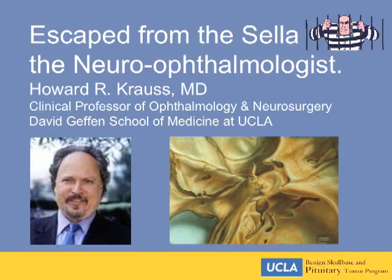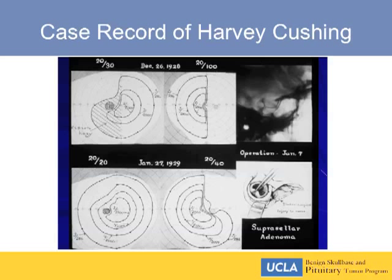The reason I thought of talking about escape from the sella is that if something in the sella escapes, its escape route is generally up or lateral. Certainly there are things that can erode the floor of the sella and expand into the sphenoid sinus. But if you go up, you're compressing the optic nerves or chiasm. And if you go lateral, you have a patient presenting with double vision or ptosis.